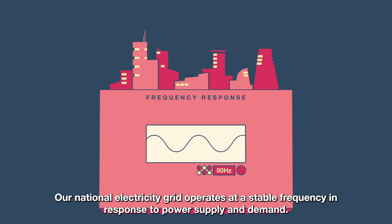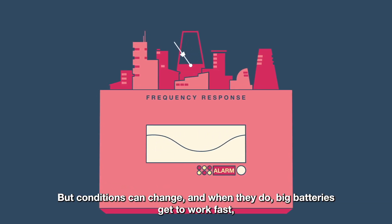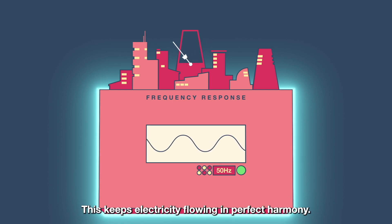Our national electricity grid operates at a stable frequency in response to power supply and demand. But conditions can change, and when they do, big batteries get to work fast, keeping the frequency at a stable rhythm, just like a metronome. This keeps electricity flowing in perfect harmony.